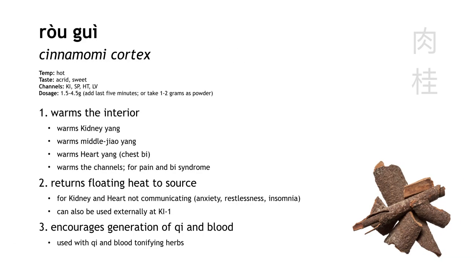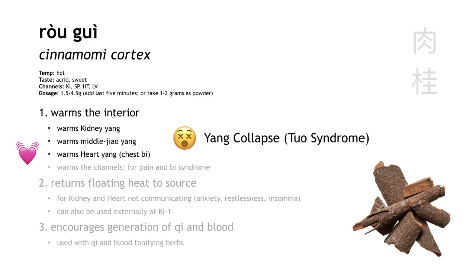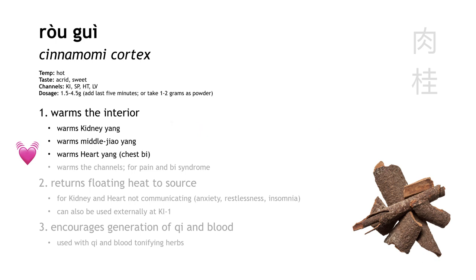The last of our three hot herbs is Rou Gui, or cinnamon bark. Rou Gui warms the interior — it warms the kidney, warms the middle jiao, and warms the heart. But notice, even though Rou Gui enters the heart channel, it does not treat yang collapse. When we say it warms heart yang, we're talking about things like chest Bi and palpitation. Similar to Fu Zi, this one warms the channels to treat pain and Bi syndrome due to cold.